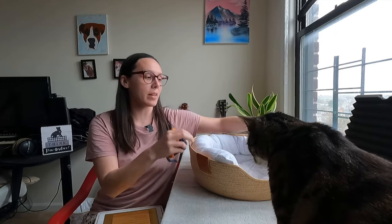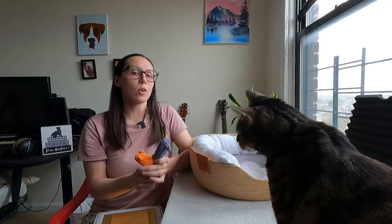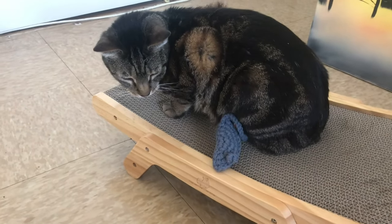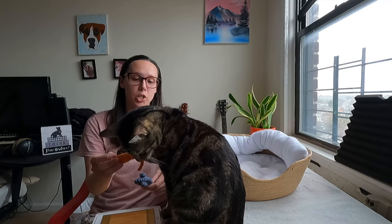We've got a wicker cat bed with linen, handmade toy mice, and a wood frame cardboard scratcher that we are going to review today. The company is Friends of Normie — this is both a cat rescue organization and they also do adoption.